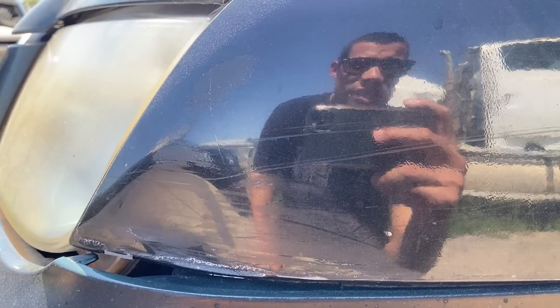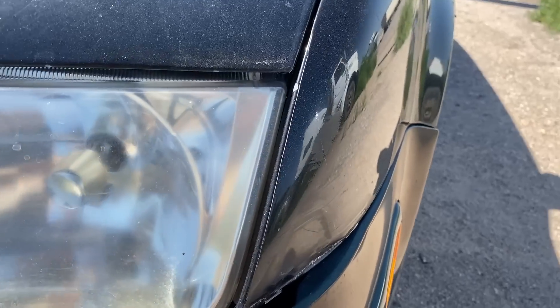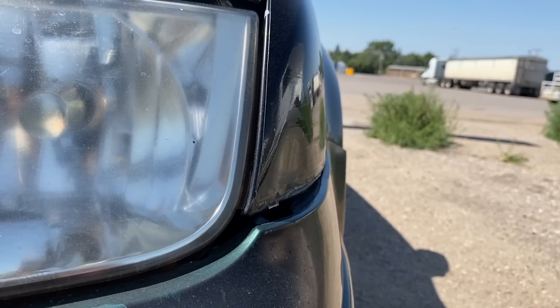Oh no way — I missed this. There's a big old dent in the front. That's no good. It's not terrible but still, it's a big dent. Dang it, I knew it'd be too good to be true.